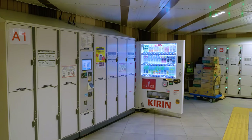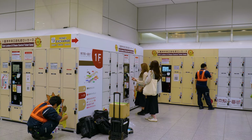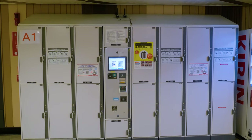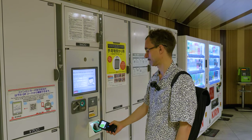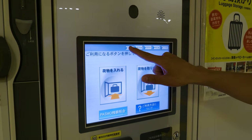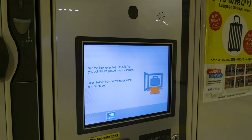Lockers are a great option for storing your luggage in central Tokyo. You'll find them in most major train stations. You can store luggage for up to three days in a locker, and they typically cost anything from about 300 yen to 800–900 yen per day. You can pay using cash or an IC card like a Suica or a Pasmo, and most of them have a handy English interface, so they're pretty easy to use.